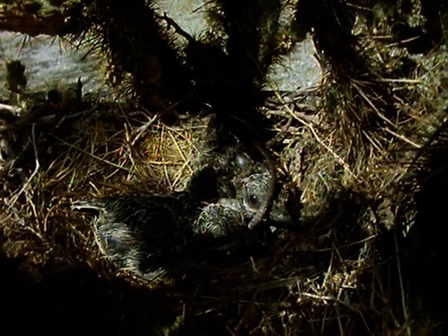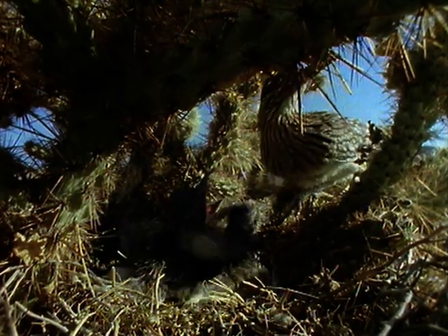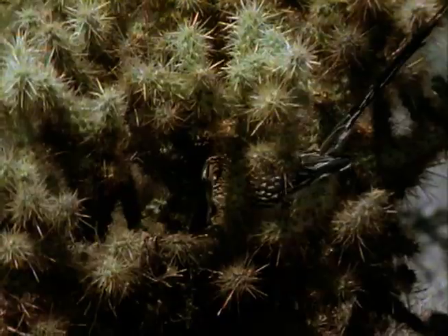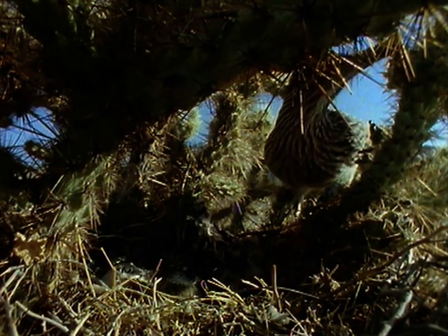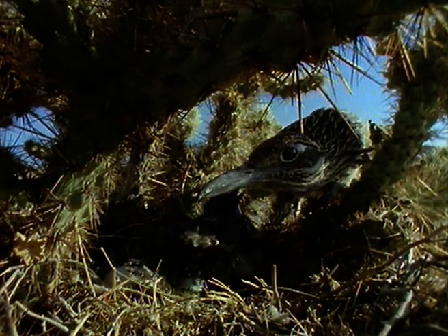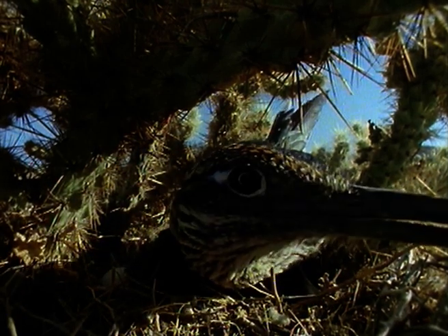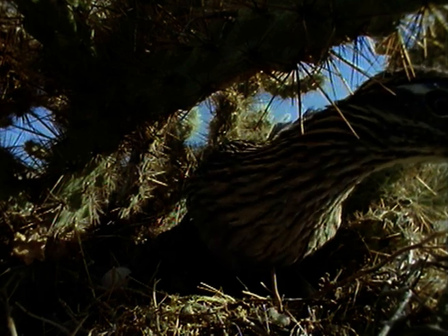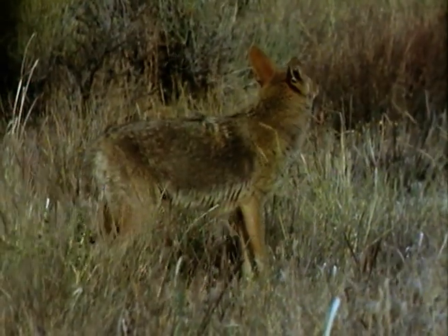The roadrunner is one of the desert's success stories. It's a type of cuckoo, although unlike its more familiar relatives, it does raise its own chicks. Young chicks are very quiet — they don't want to reveal their location to predators. Even within the spiny protection of the cholla, the chicks are vulnerable to marauding coyotes. But not all the desert's inhabitants have to be so concerned about making a noise.